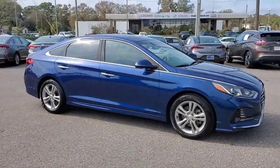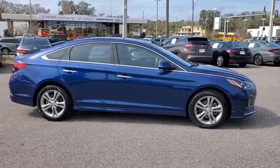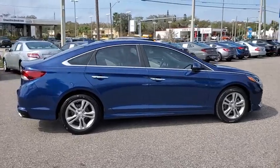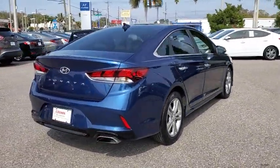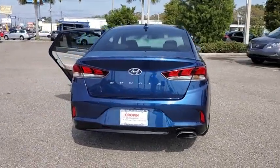Make a great choice today with the 2018 Hyundai Sonata. The Sonata has a long list of technologically advanced interior features and options that make driving safer, more convenient, and much more fun.